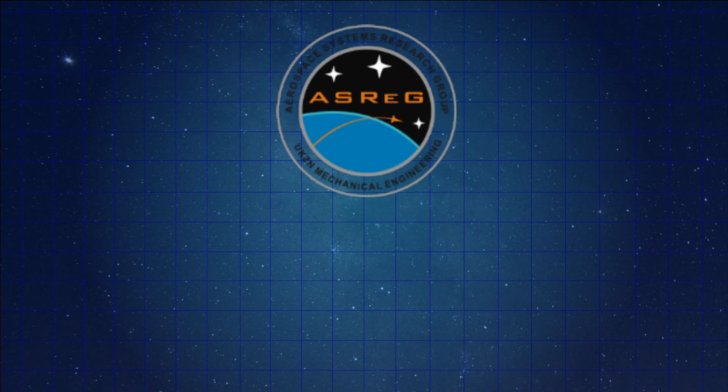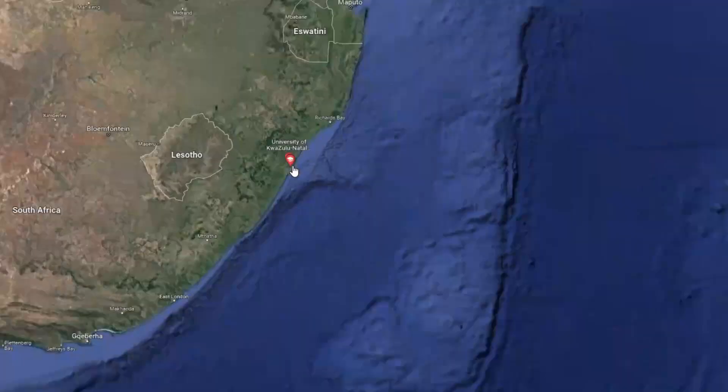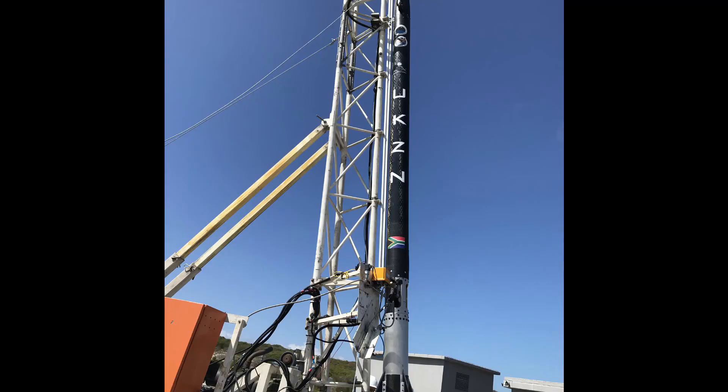Coming in at number three we have an interesting rocket that actually doesn't come from the European or the American rocketry community. This student rocketry program called the Aerospace Systems Research Group comes out of the University of KwaZulu-Natal, which is located in South Africa. The rocket they designed was called the Phoenix 1B. Compared to all the rockets on this list they were able to achieve some pretty fantastic efficiencies, and they did this by souping up the propulsion system.